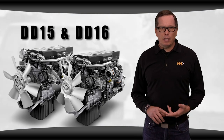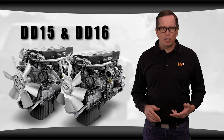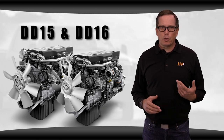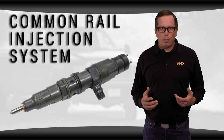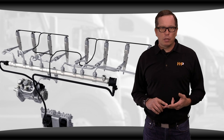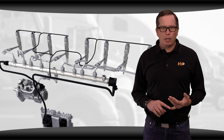The Detroit Diesel DD15 and DD16 engines have been produced since 2007 and 2010 respectively. The DD15 was the first commercial vehicle to employ a common rail injection system. This system consists of a high pressure pump, injectors, a rail, and an electronic control unit.